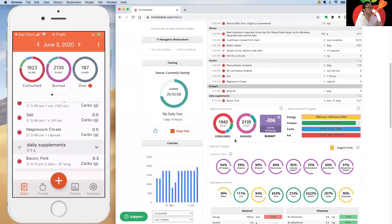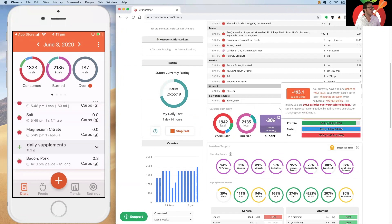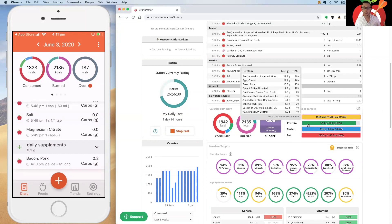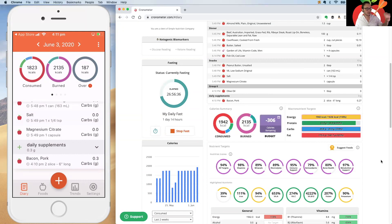Scrolling down in the diary, you have the calorie summary widget showing your caloric deficit for the week, calories consumed, calories burned, and your remaining budget based on your weight goal. Below that you can see your macronutrient targets and all the food items that you've logged for the day by mousing over those items.